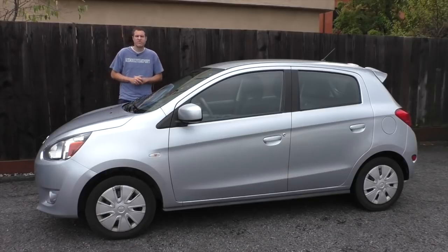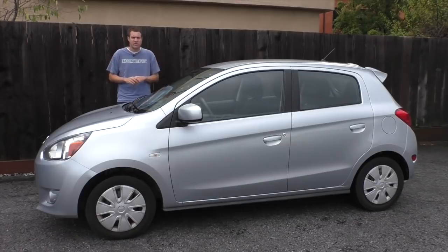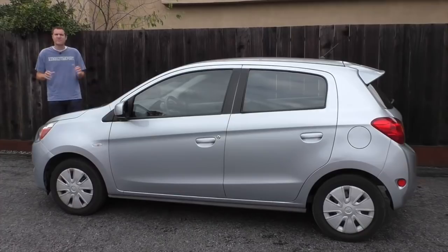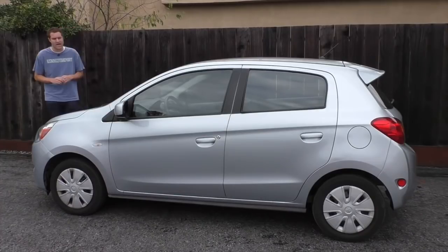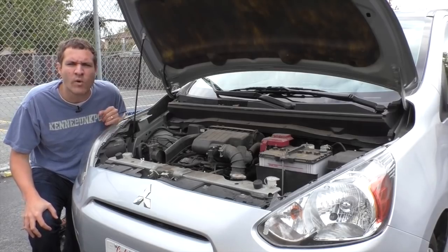Yes, this is the Mitsubishi Mirage, which is the cheapest new car you can buy. I say it's the cheapest new car you can buy because it's the cheapest new car you can buy. Mitsubishi dealers are absolutely desperate, and they are practically giving them away. Right now on autotrader.com there are 72 cars listed for sale for under $11,700.